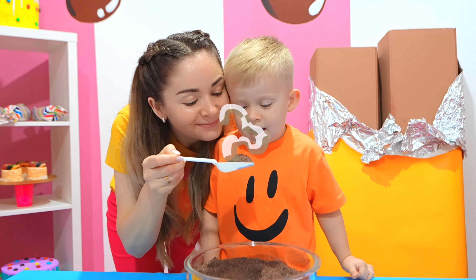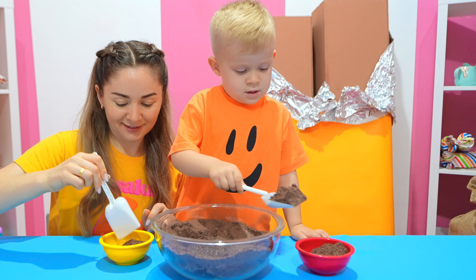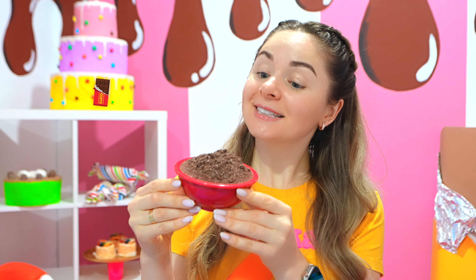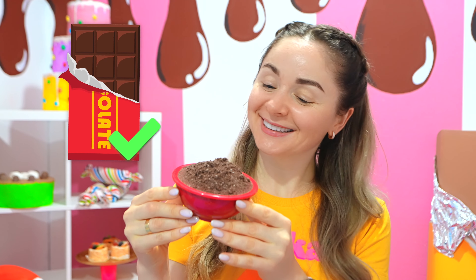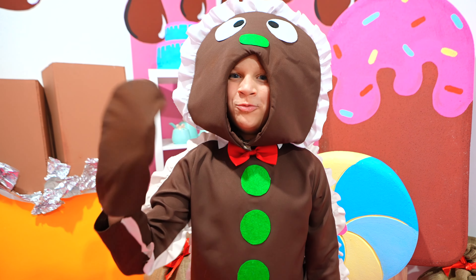One! Mmm, la-la-la-la-la-la-la! Ta-da! I think this will be enough for our pie! Ha-ha-ha! Thank you! Hope to see you soon!